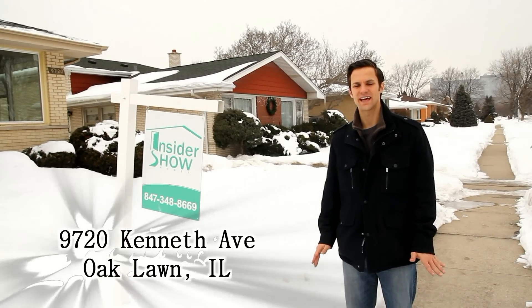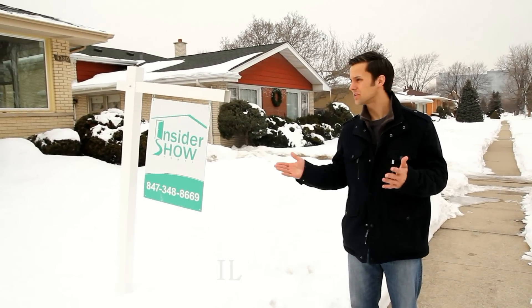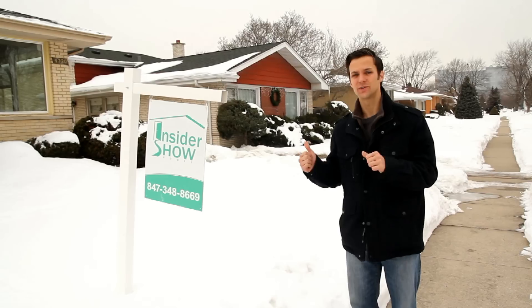We're outside of 9720 Kenneth Avenue in Oak Lawn. We've got a little bit of exterior work still to do, but due to the weather we haven't been able to tackle it. However, the inside of the home looks absolutely gorgeous. Let's go inside and check it out.